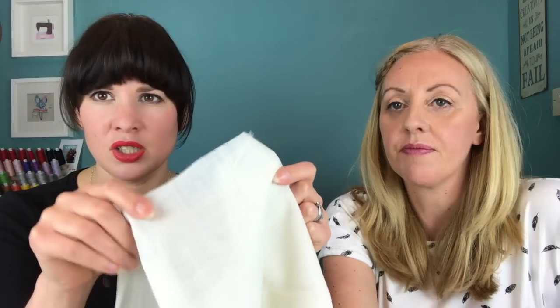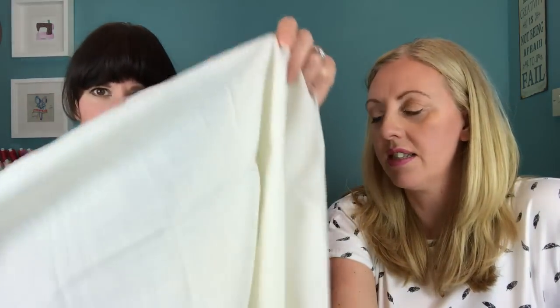This wool chiffon comes in a range of colors from Minerva at £29.99. I know that seems like a lot, but you only have to touch it to know it's worth it. It feels very luxurious — it's 100% wool, so you're getting a lot for your money.